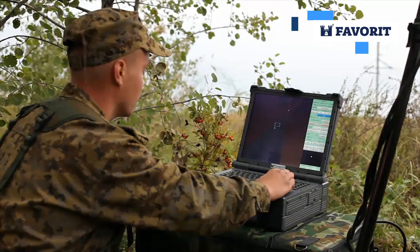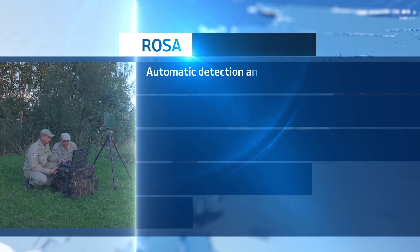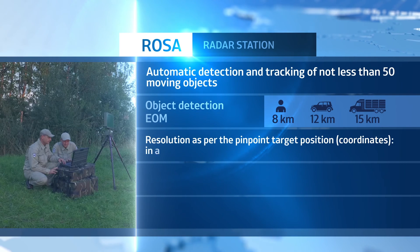Resolution for point target coordinates: in azimuth, 6 degrees maximum; in range, 15 meters maximum. Position determination error: in azimuth, 1 degree maximum; in range, 5 meters maximum.